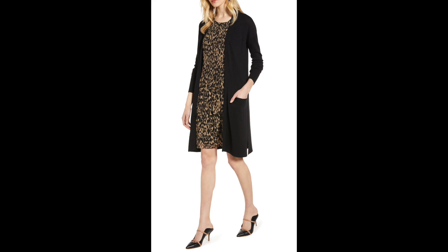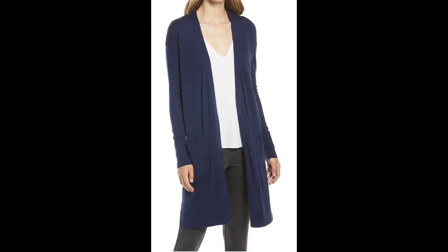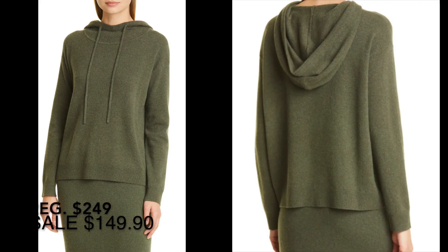This is another classic from Nordstrom — the open front pocket cardigan by Halogen. It comes in a bunch of different colors; I own it in four colors. I love it — it's a great layering piece, wonderful for fall and spring, just a classic.